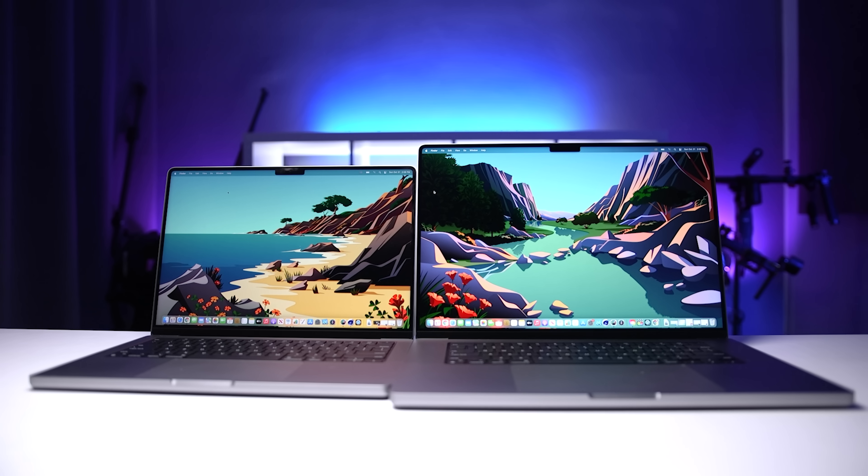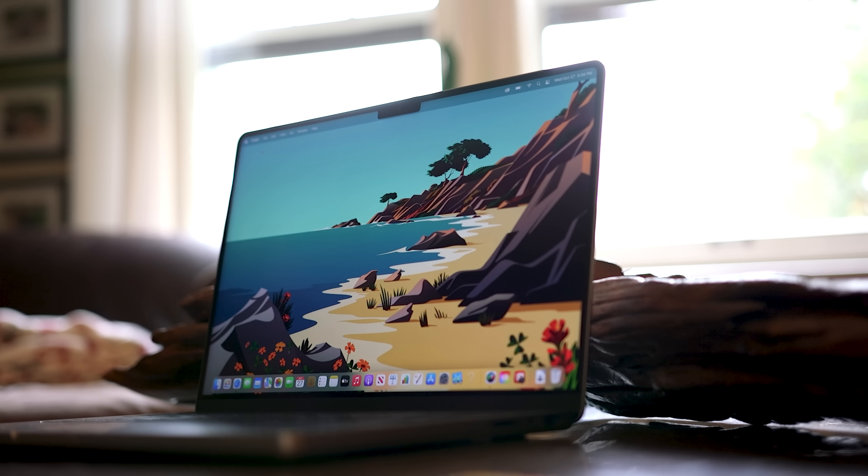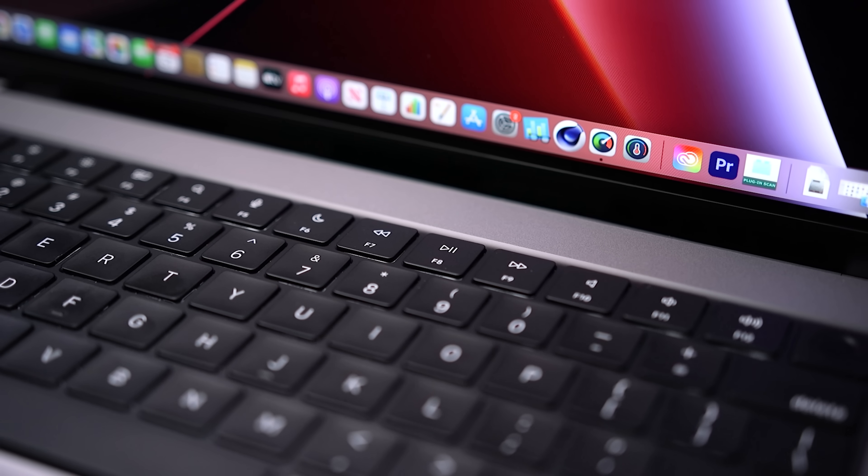These are four of the new MacBook Pro models. I've got a base M1 Pro 14, a base 16, and then fully maxed out versions of both. I bought all of these with my own money to help answer some important questions, and some of the answers really surprised me.